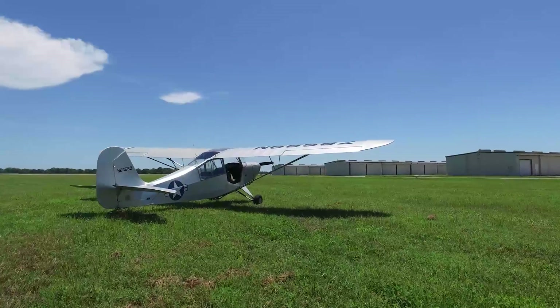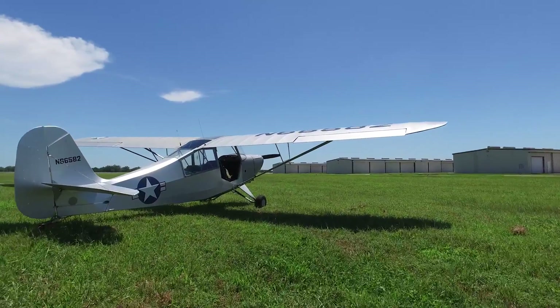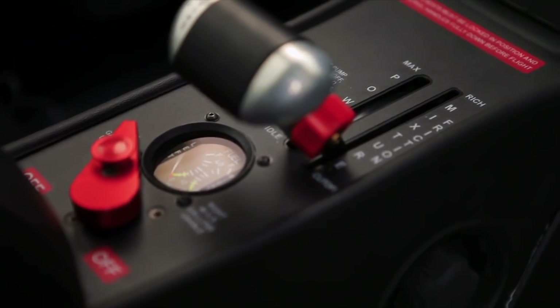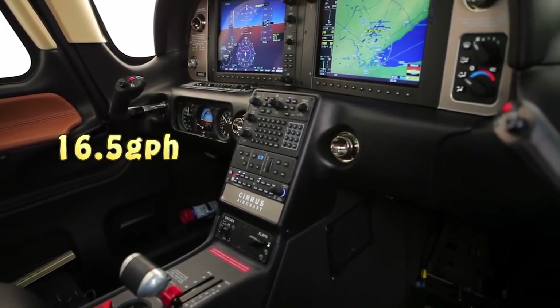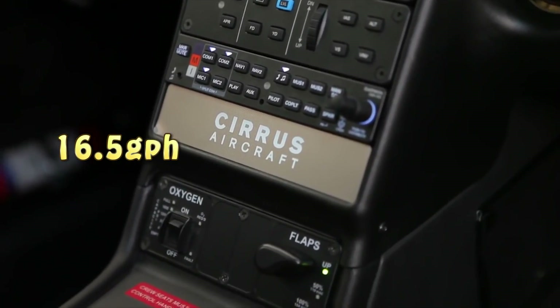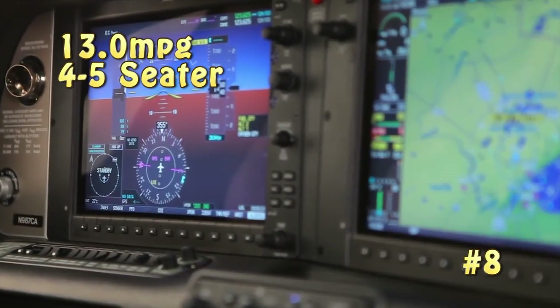Next, let's look at the Cirrus SR-22, which will get you where you want to go a lot faster than the Champ. The SR-22 burns about 16.5 gallons per hour doing about 216 miles per hour airspeed, which translates to 13 miles to the gallon.